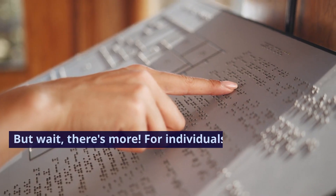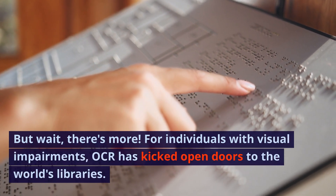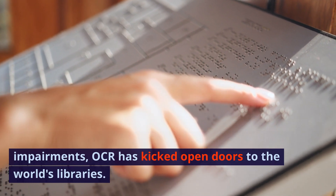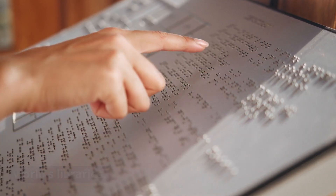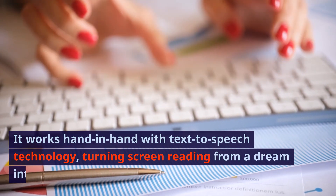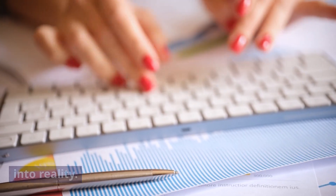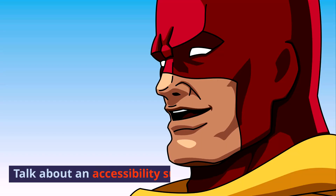But wait, there's more. For individuals with visual impairments, OCR has kicked open doors to the world's libraries. It works hand-in-hand with text-to-speech technology, turning screen reading from a dream into reality. Talk about an accessibility superhero.